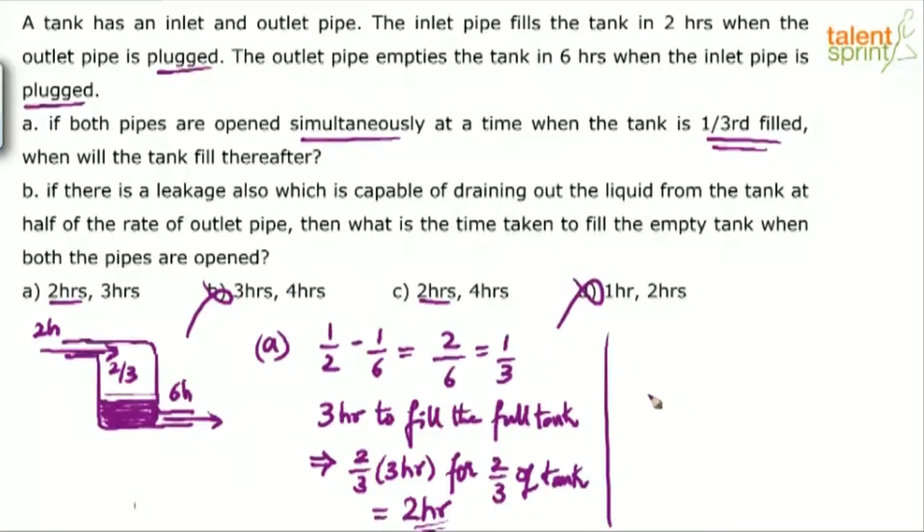Now look at the second part of the question. There is a leakage which is capable of draining out the liquid from the tank at half the rate of the outlet pipe. A leakage, like we discussed in the concepts of pipes and systems, is like an outlet pipe — it empties the tank. The capacity of this leakage is half of the outlet pipe's rate, so if capacity is half, time taken would be double. Since the outlet pipe takes 6 hours, the leakage would take 12 hours.